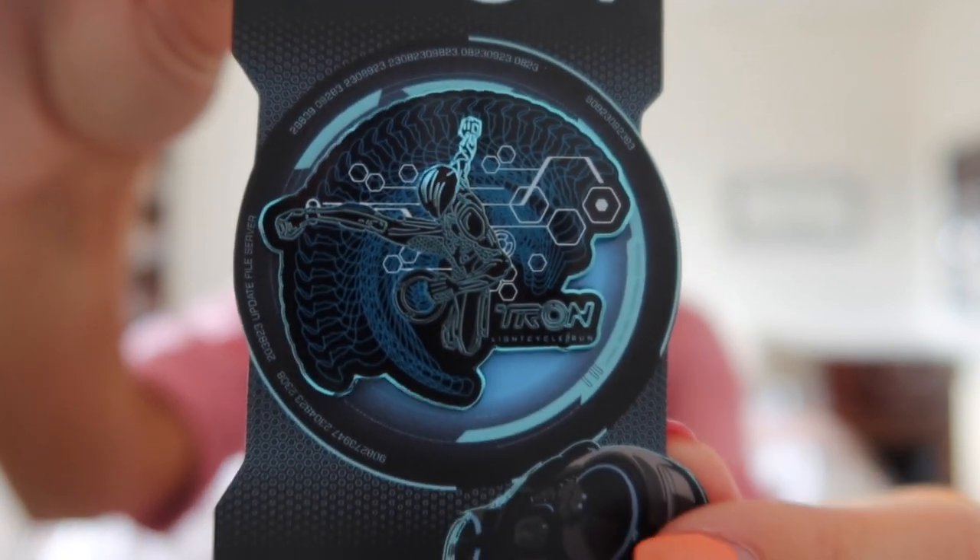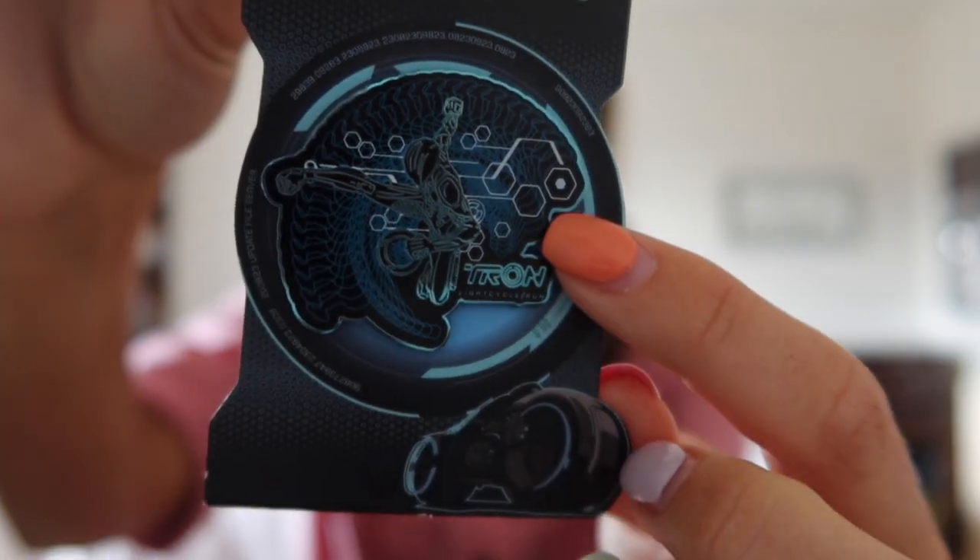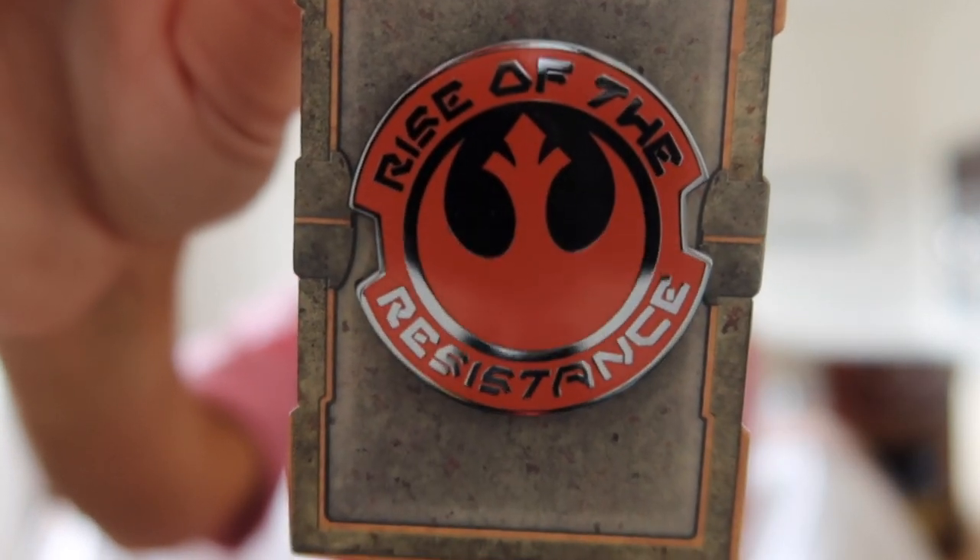The next pin was for Rise of the Resistance — so hard to find. I looked for probably 10 days before finally finding it in a random store. I had asked cast members and no one knew if there was a Rise of the Resistance pin. I think it was around $12 as well. We'd never ridden Rise of the Resistance before so it's nice to have something to remember the first time. The next pin is for the Skyliner — staying at Pop Century we had the Skyliner station right there, and we'd never ridden it before. It says 'On the Way to Fun' and the little Skyliner bucket moves back and forth. This one was about $14.